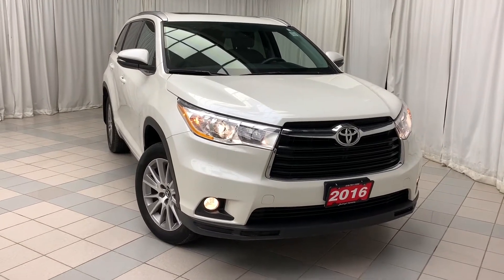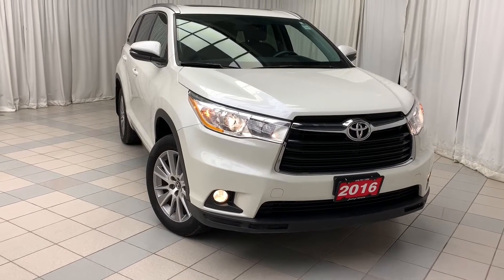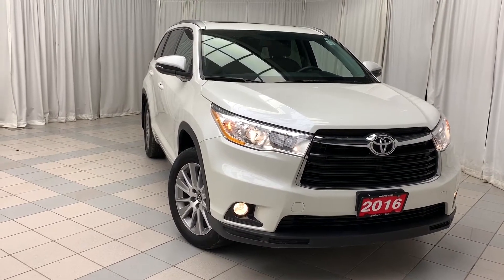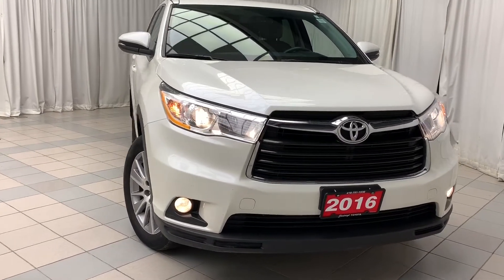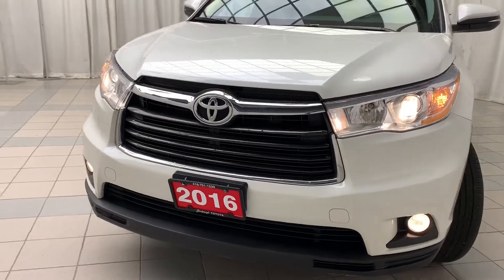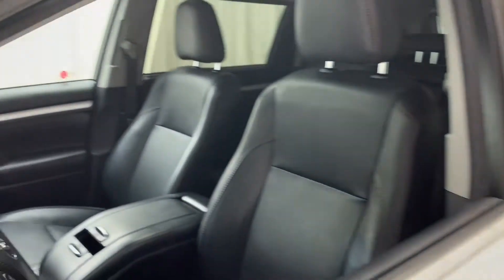Hello and welcome. Today we're looking at the 2016 Toyota Highlander XLE. This vehicle is finished with a white exterior and black interior, sits on 19-inch alloy wheels. Looking at the front of this vehicle, you'll notice you have your projector headlights, daytime running lights, and fog lights. And as we look on the inside of the vehicle, starting on the door panel first.